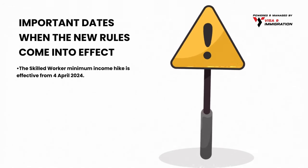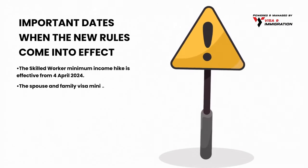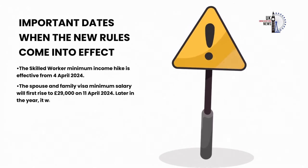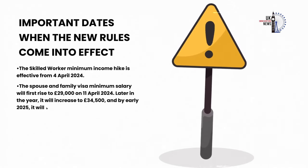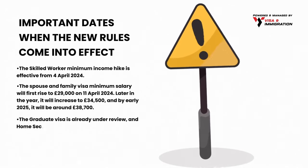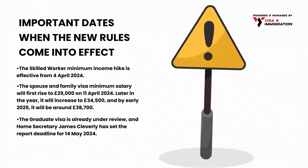The skilled worker minimum income hike is effective from 4th April 2024. The spouse and family visa minimum salary will first rise to £29,000 on 11th April 2024, then increase to £34,500 later in the year, and reach around £38,700 by early 2025. The graduate visa is already under review, with Home Secretary James Cleverly setting a report deadline of 14th May 2024.